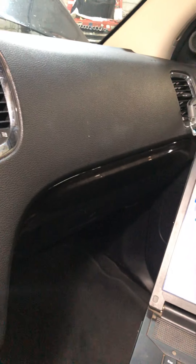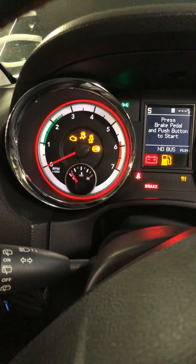Welcome to Mobile Electronic Diagnostic. This is a 2011 Durango. It has a transmission hard shift problem.